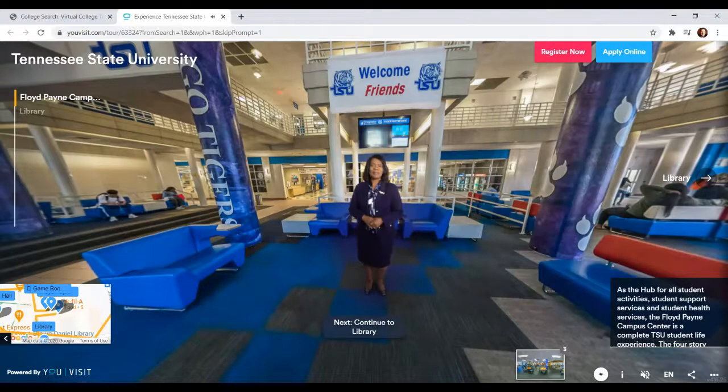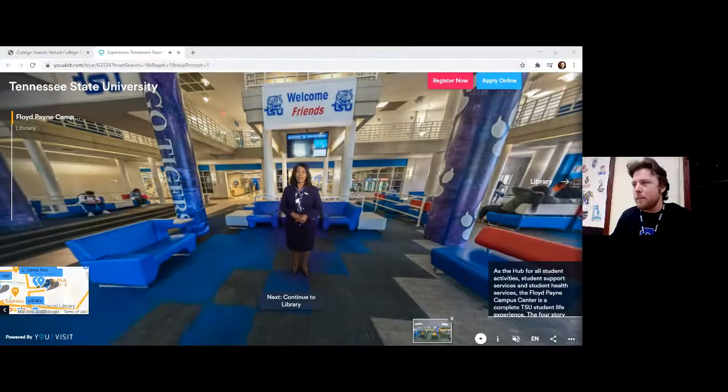Welcome to Tennessee State University. I am Dr. Glenda Glover, president of this wonderful university. Here at TSU, you get the full campus experience — from freshman move-in to commencement day. Our faculty and staff take you under their wings to help you soar. TSU has a rich history of graduating students to be successful global leaders, and I want you to be part of that legacy, just as I was when I was a student here. So look around you and discover why TSU is for you.